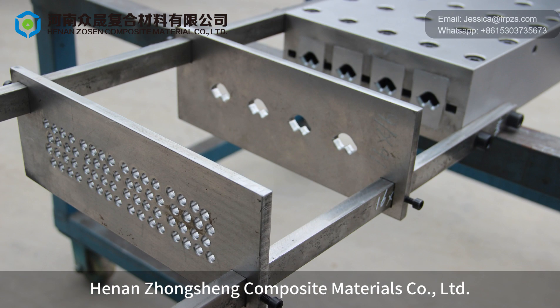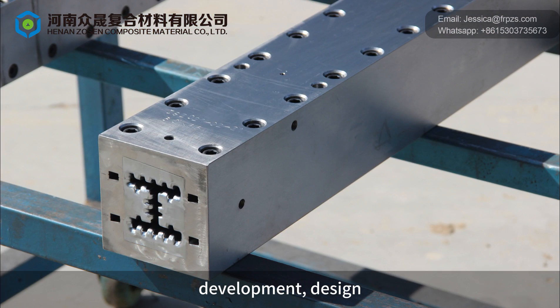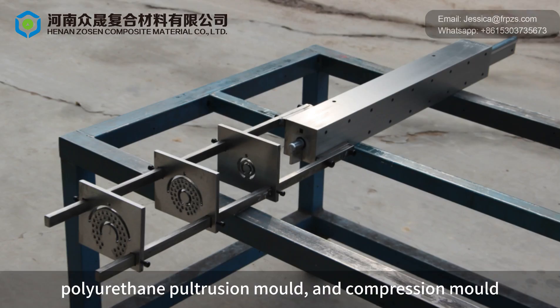Hunan Junction Composite Materials Company, Limited, is a professional manufacturer engaged in the research, development, design, production and processing of FRP pultrusion mold, polyurethane pultrusion mold, and compression mold.